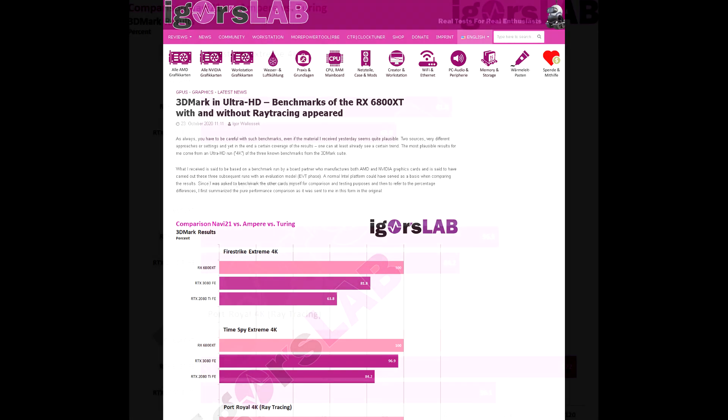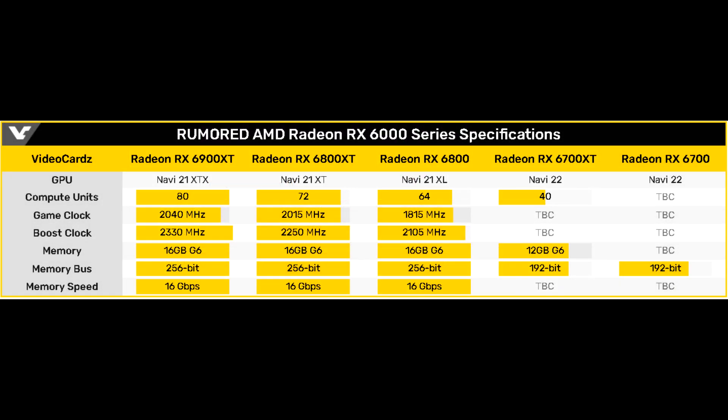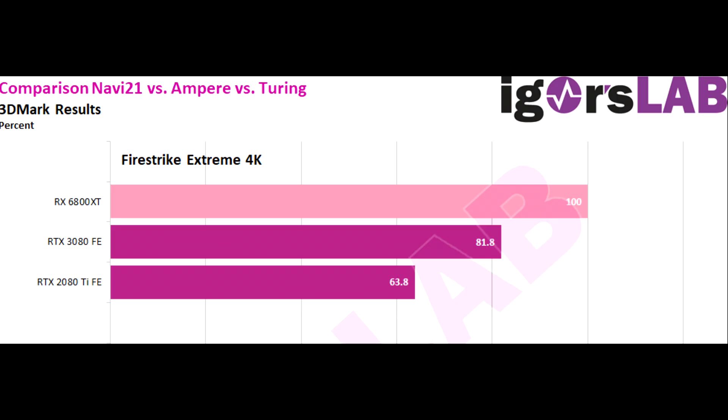Igor has claimed to have received some various benchmark results from the 3DMark software including the RX 6800 XT, which, from what we know, is based on the Navi 21 XT chip — which isn't the biggest Navi 21 chip. In Igor's first chart, they were only given values based on percentages, with the 6800 XT being the reference point, and were asked to benchmark their own numbers for the 3080 and 2080 Ti. In Fire Strike Extreme, a DX11 benchmark that's usually a 1440p benchmark, the 6800 XT is a whopping 22% faster than the RTX 3080 Founders Edition, and it has an even bigger 57% lead over the 2080 Ti. If these figures are legitimate, it makes it seem as though Navi 21 is way faster than we originally thought, because that is a very big margin.